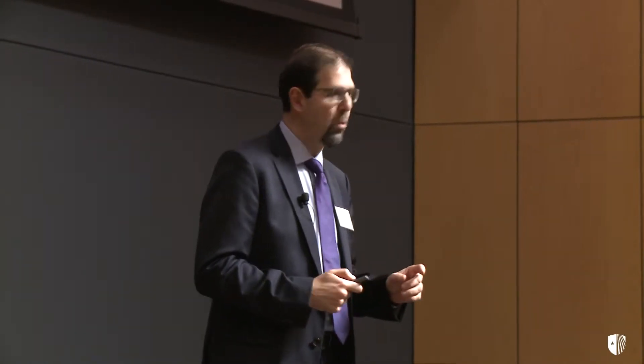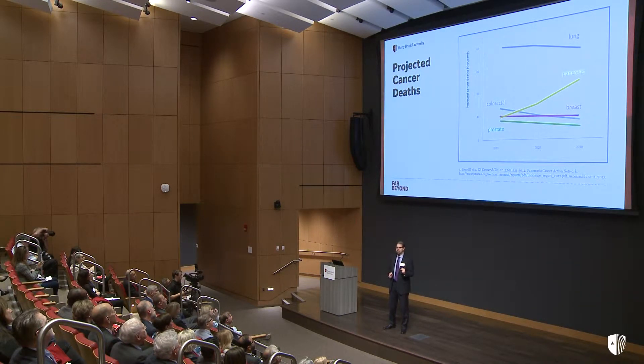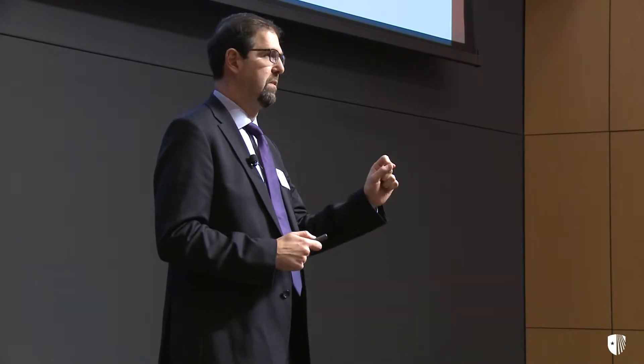Although it is currently the fourth leading cause of cancer deaths in the United States, it is projected to be the second leading cause of cancer deaths in the year 2020. One of the factors that contributes to the prognosis of pancreatic cancer is that it is often detected at an advanced stage when surgery is not possible.